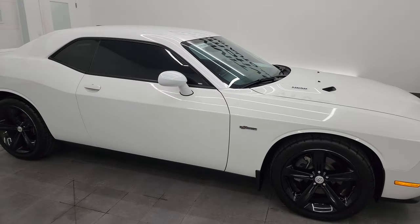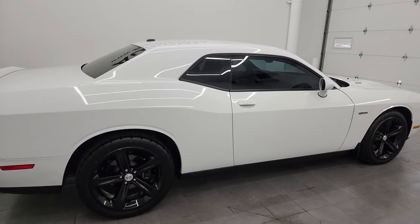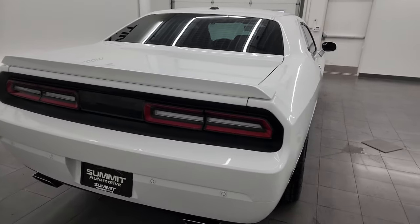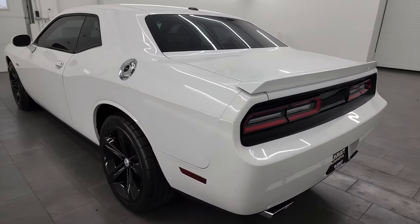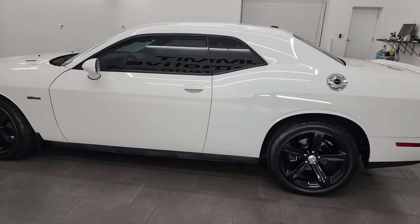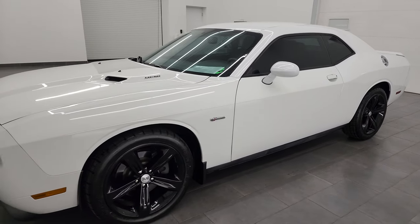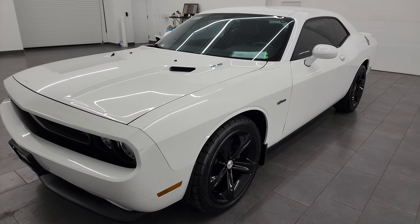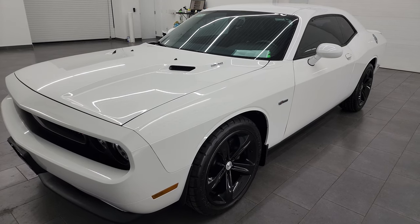Hey, this is Brett, and this 2014 Dodge Challenger RT 100th Anniversary Edition is stock number 13776ZA. I am here at Summit Automotive in Fond du Lac, Wisconsin, your new and used Dodge Challenger and sports car headquarters. This 2014 Dodge Challenger has the 5.7L V8 Hemi engine, it's paired up with the 5-speed automatic transmission, puts out 375 horsepower.